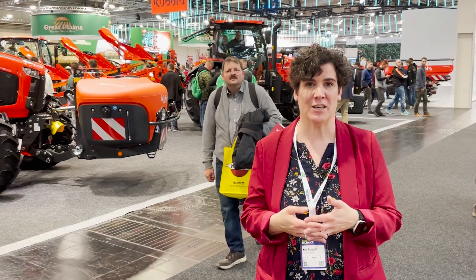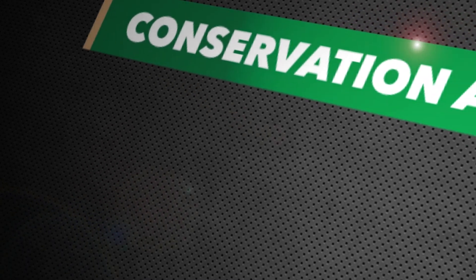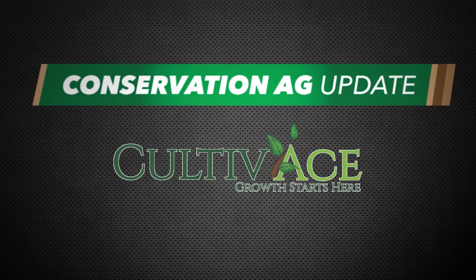Hi, I'm Executive Editor Kim Schmidt. I'm at Agritechnica in Hanover, Germany. Welcome to the Conservation Ag Update. Now back over to Noah in the studio with the latest update. Conservation Ag Update is brought to you by Cultivates.